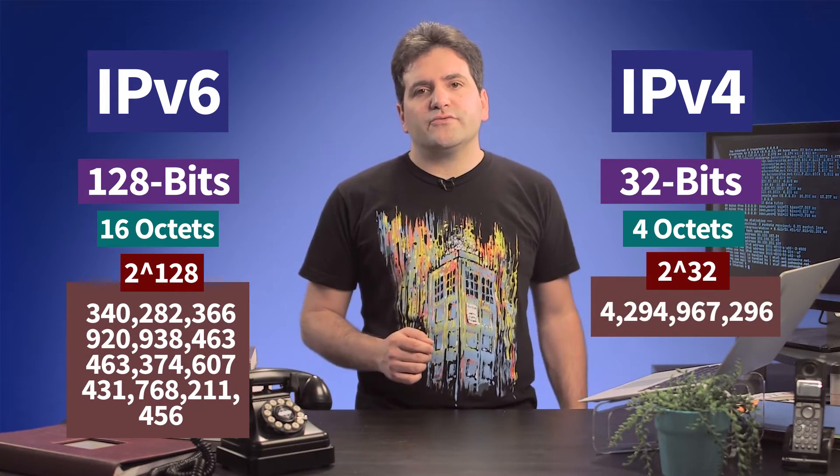IPv6 fixes the address shortage problem by having much longer addresses — 128 bits, or 16 octets long. That's four times as long as an IPv4 address. 2 to the 128th power is really a colossally huge number of addresses, billions and billions of times bigger than the v4 address space.